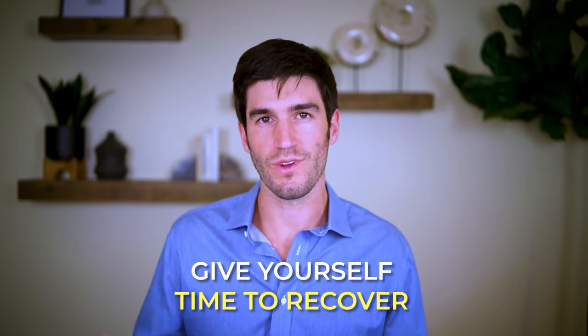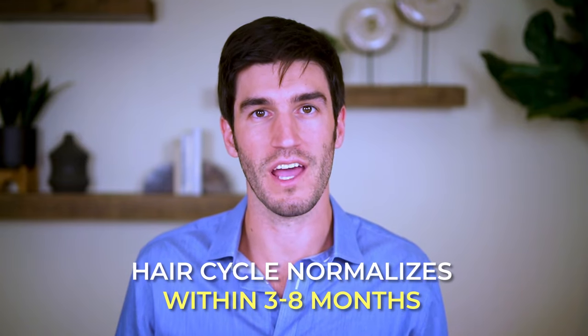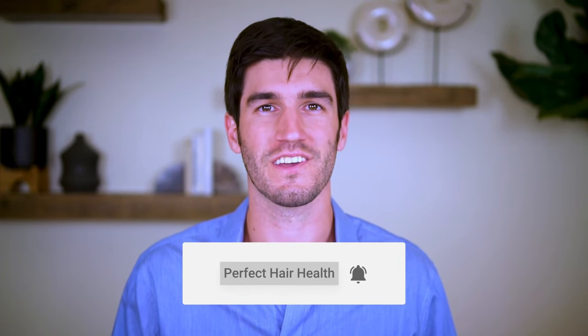Lastly, one of the best things that we have in our defense against telogen effluvium is simply time. We want to make sure that we're giving ourselves enough time to recover, especially from transient cases that aren't caused by nutrient deficiencies — cases caused from temporary but severe forms of stress, the death of a loved one, trauma due to surgeries, those types of scenarios. As we recover from these events and our stress hormones change, our hair cycle will normalize within three to eight months on average, and hair counts will really improve and return back to full volume typically within a year. So give yourself that time, try to support yourself in the healing process with good dietary, environmental, and lifestyle choices, and just know that you're making the right steps by giving yourself enough time and patience to see recovery. I hope this video helps and I'm looking forward to your progress in the coming months.